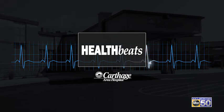If this is happening long term and it's not going away, the best thing to do is go into your doctor or come see a podiatrist and get it taken care of. There are a lot of different ways we can treat this. You can do that by going to carthageareahospital.com.